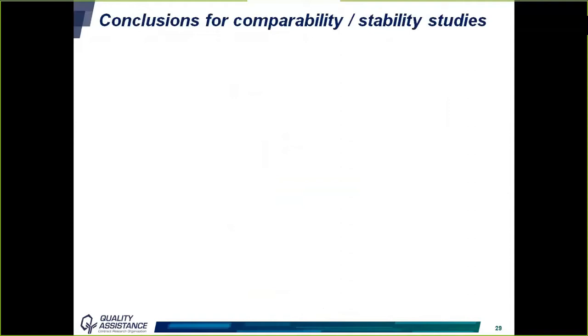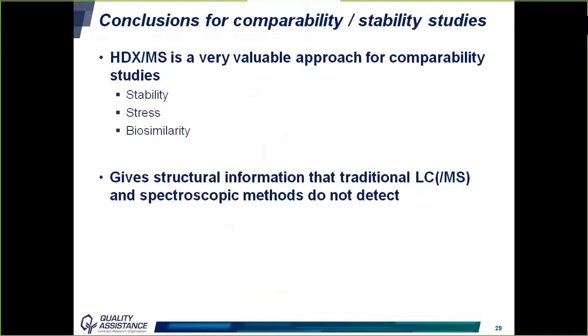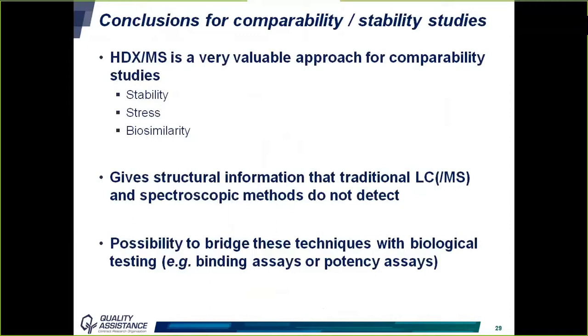In conclusion for this first case study, HDX-MS is a very valuable approach for comparability, stability, stress, and biosimilarity studies. It gives structural information that traditional LC-MS and spectroscopic methods do not detect, and it is also possible to bridge these techniques with biological testing such as binding or potency assays. During stability studies, if differences in binding or potency are observed, HDX-MS can be used to investigate structural changes that could explain those differences.